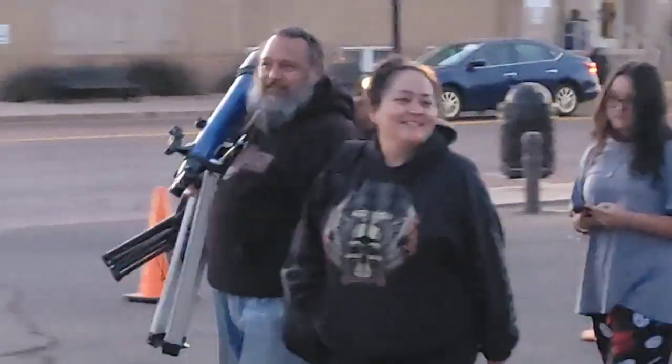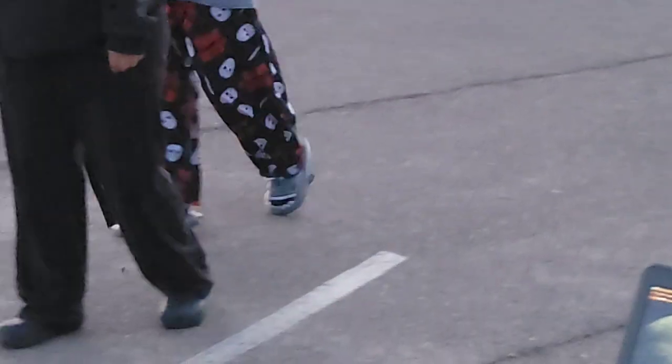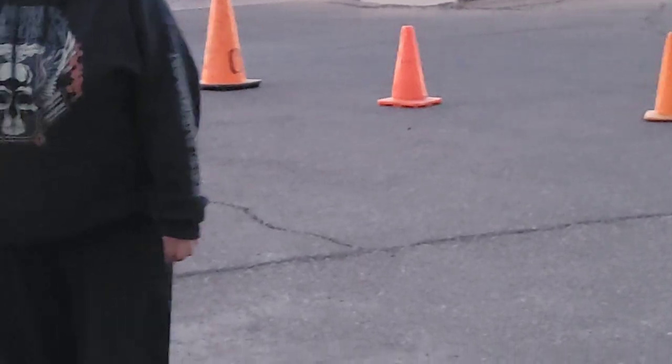Another group is bringing their own telescope. Yeah, how's it going? That just adds more to the fun of the party.